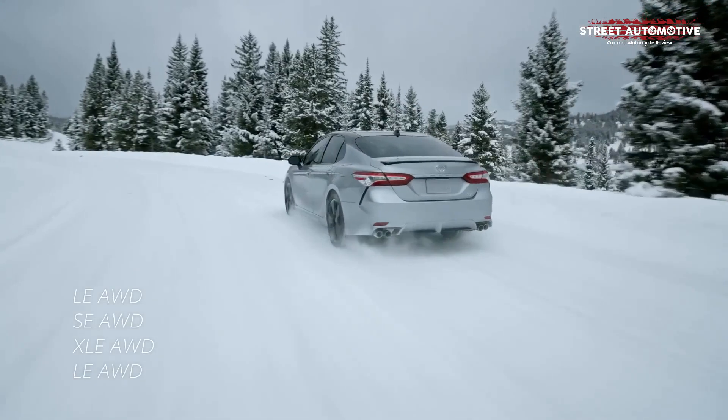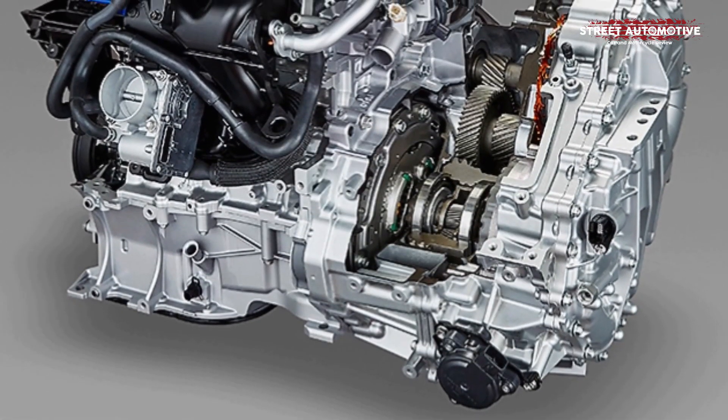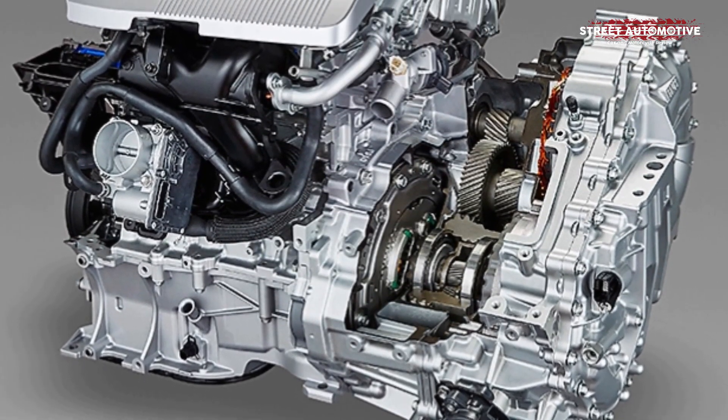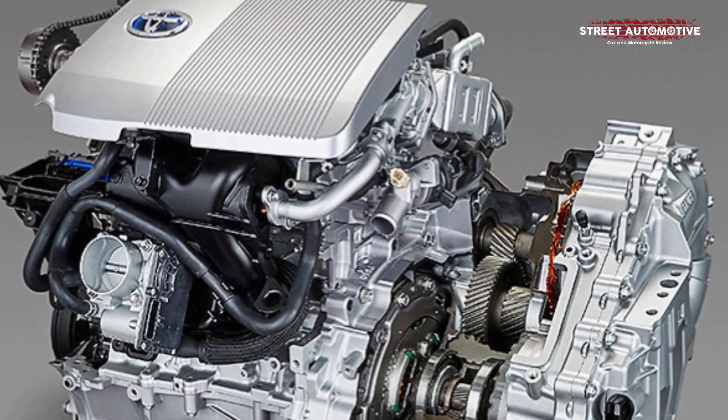For the 2023 model year, the sedan will get an optional 3.5-liter V6 engine with 310 horsepower. Just like the other 2.5-liter engines, the V6 is mated to an 8-speed automatic as standard.